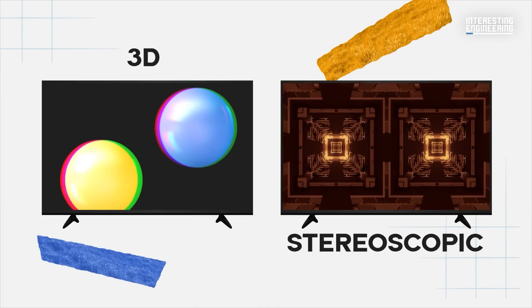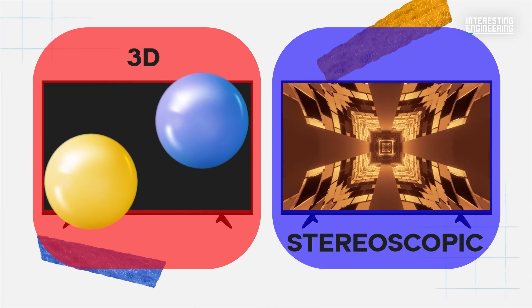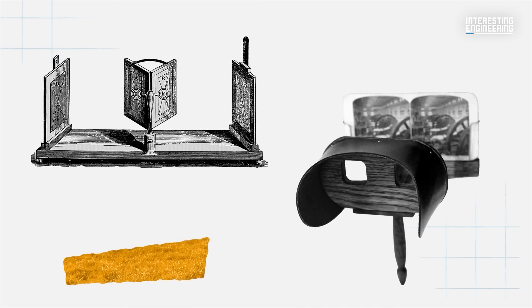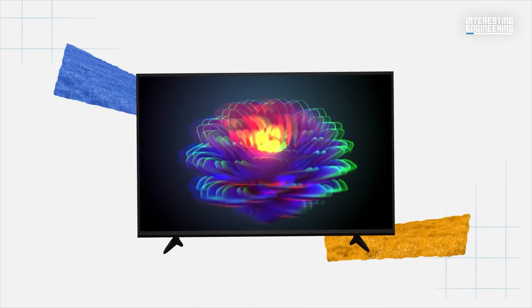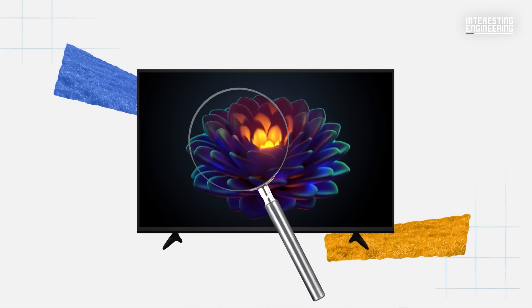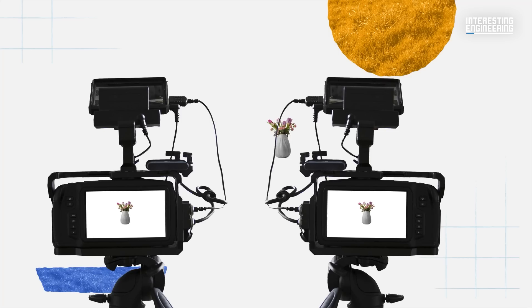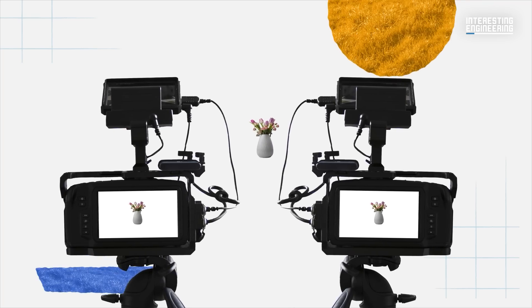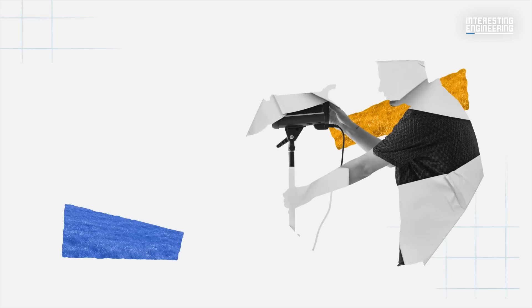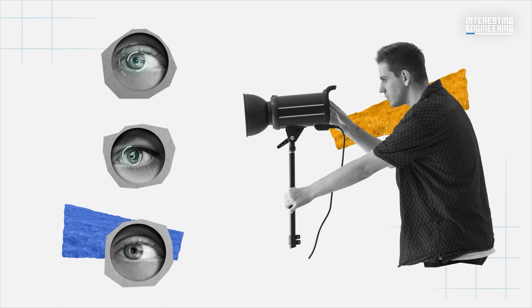3D or stereoscopic film is normally associated with the blue and red cardboard glasses. However, people have been trying to replicate 3D imagery almost since photography was first invented. The principles of stereoscopic image capture are not that complicated, at least not in theory. The technology just needs to replicate the way human vision works, essentially capturing two images of the same subject at the same time from two slightly different perspectives. In practice, however, there are many other aspects to consider if trying to represent human vision as dynamically and correctly as possible.